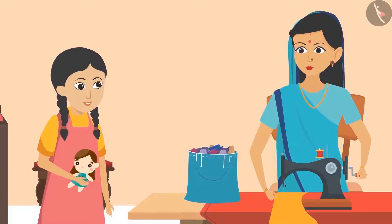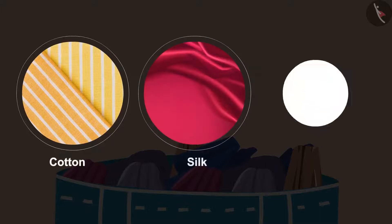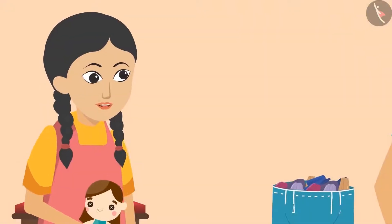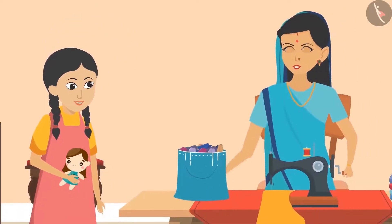Sunaina exclaimed, 'Oh wow, there are so many colourful clothes in it!' Aunty said, 'Yes, Sunaina, it has different types of fabrics such as cotton, silk, and synthetic. You can make a frock or salwar kameez for your doll from any of them.' Sunaina responded, 'All these clothes are so beautiful! Aunty, how are such beautiful clothes made?'